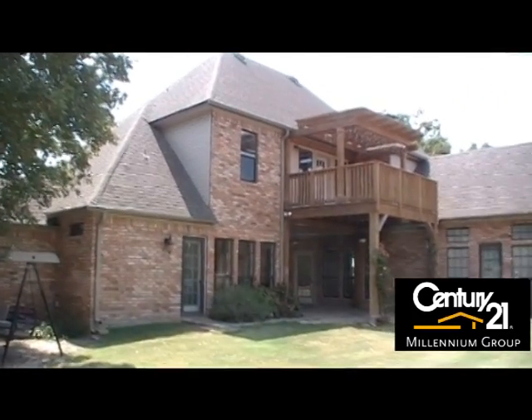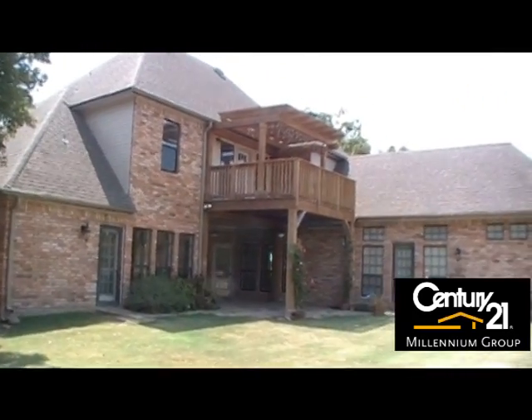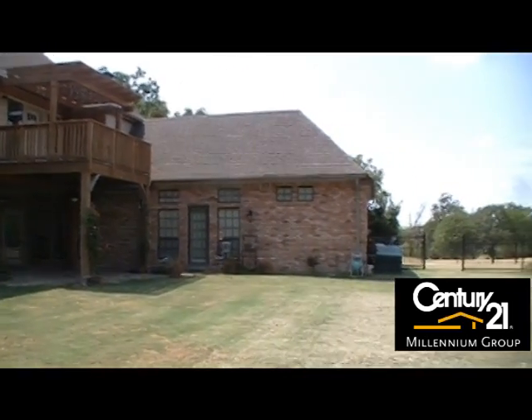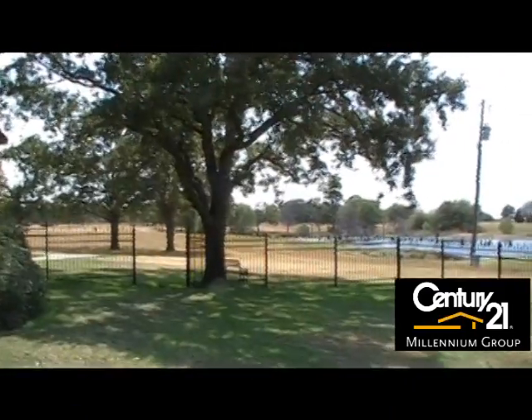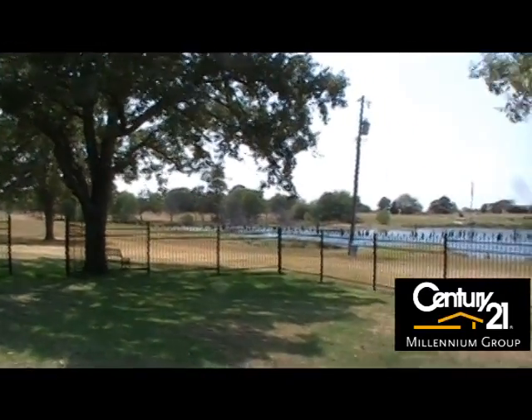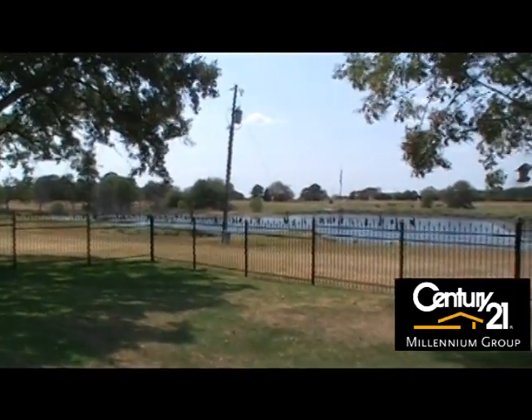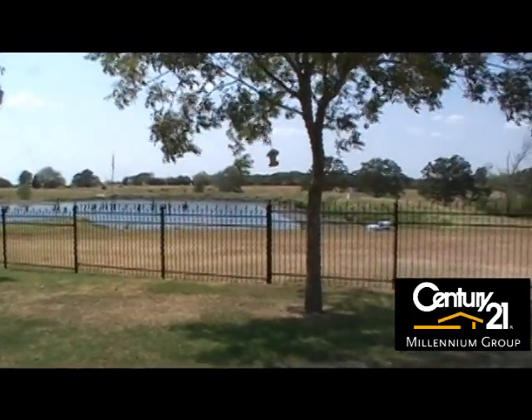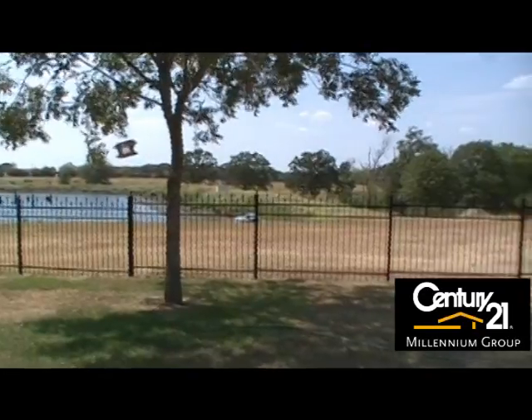The backyard and side yard are surrounded by a wrought iron fence. Stunning two-and-a-half-acre lake — don't forget your fishing pole. Also, the 32 by 38 workshop with a half bath.